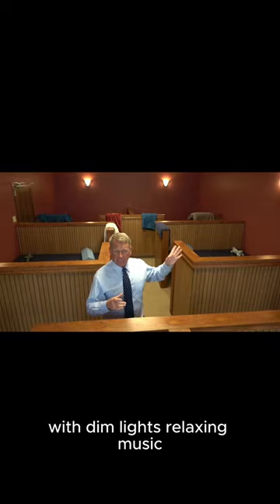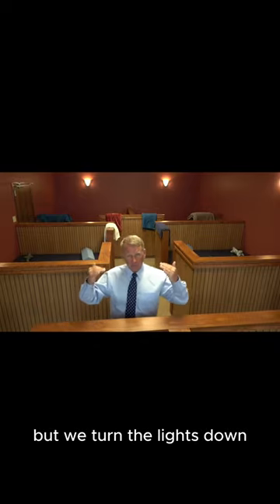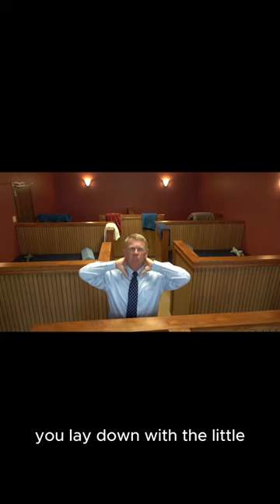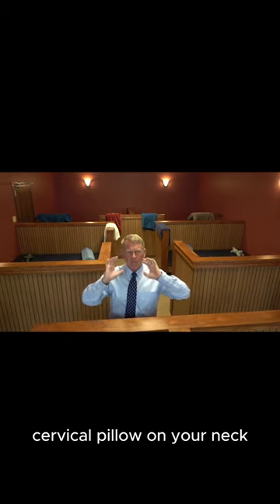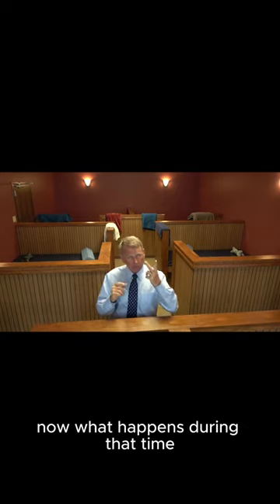We're going to walk you out here and you're going to lay down in the rest area with dim lights and relaxing music. I've got it bright in here now so you can see, but we turn the lights down and play some relaxing music. You lay down with a little cervical pillow under your neck for about 15 to 20 minutes.